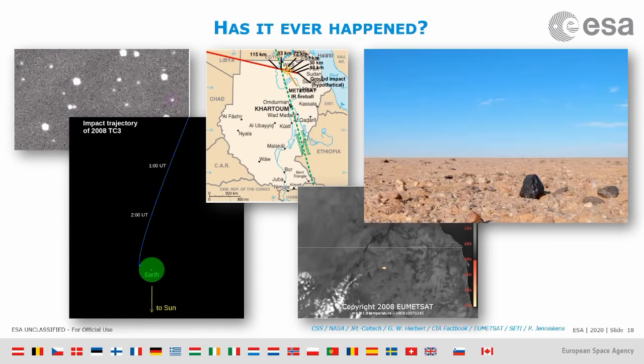A few days later, people went to the desert — it was a pretty remote location, so it wasn't easy to get there. But they did find little pieces of rock, what we call meteorites — fragments of the asteroid that impacted on the Earth. This shows us that we can do the whole process: from discovery, to locating the impact point, to predicting exactly where and when the impact will occur.